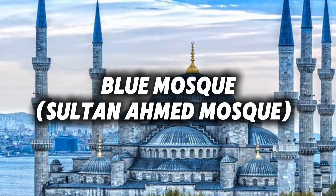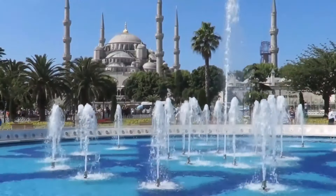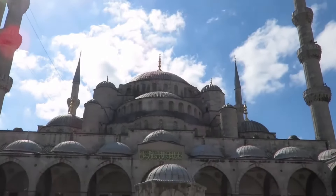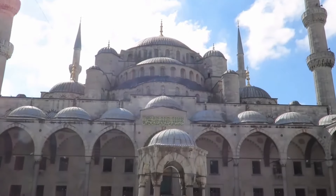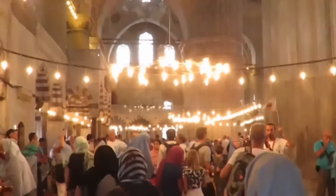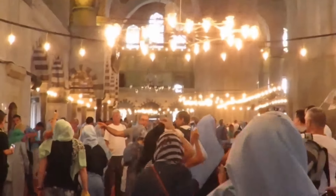Number 2: Blue Mosque — Sultanahmet Mosque. Across from Hagia Sophia is the Blue Mosque, famous for its six minarets and beautiful blue tiles. Visitors can enter the mosque outside of prayer times, so be sure to plan accordingly and dress respectfully.